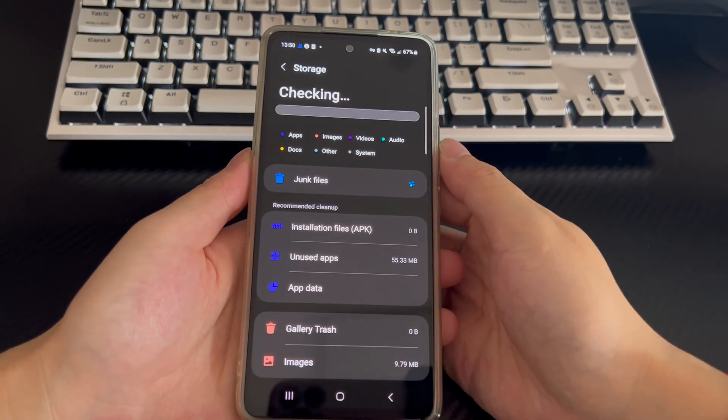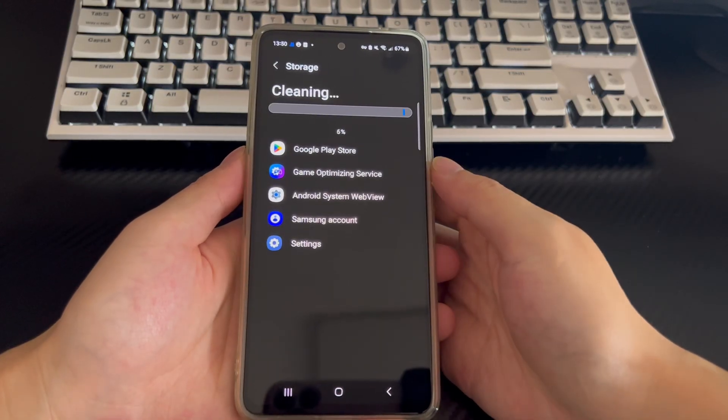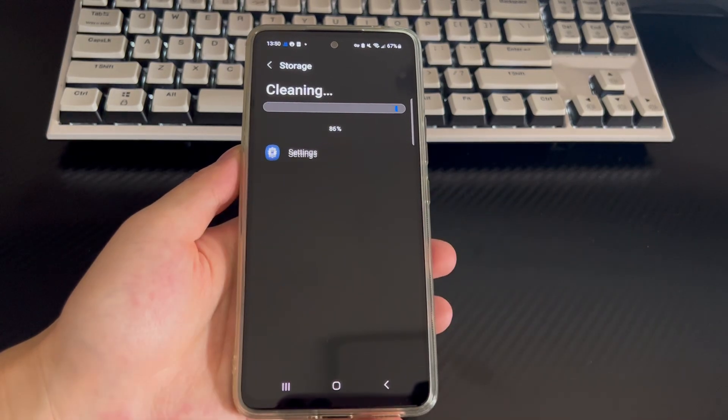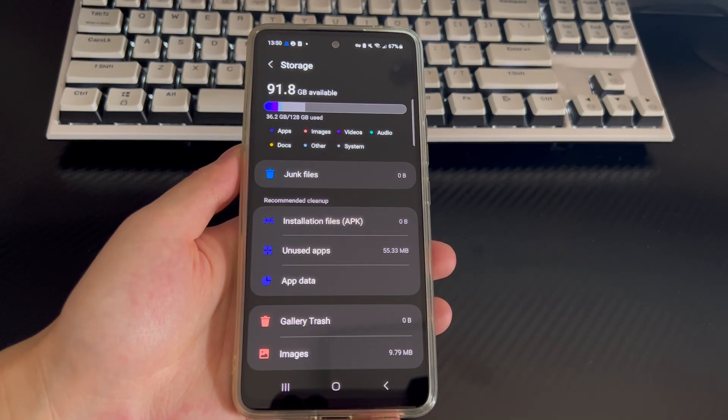Click Storage and check whether your space is less than 15% on the storage interface. If so, please find and click the 'Clean Now' button to clean the cache or delete unused apps. After cleaning, return to the Google Play app and try to start it again. If it doesn't work, you can try other solutions.